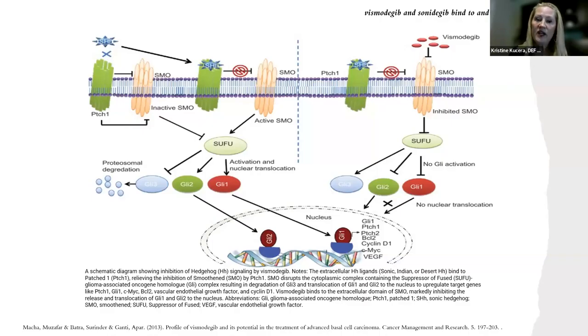You have the sonic hedgehog — it binds to patched one, and it relieves the inhibition of smoothened. Then smoothened disrupts the cytoplasmic complex, and that's when the GLI complex is activated as well.